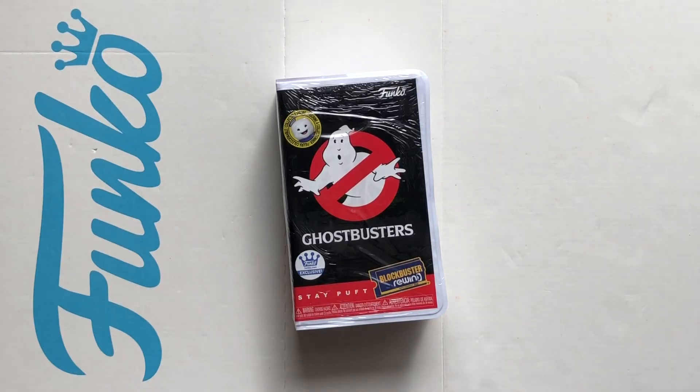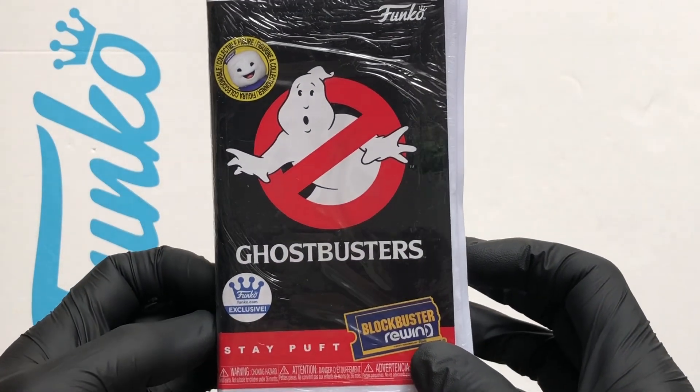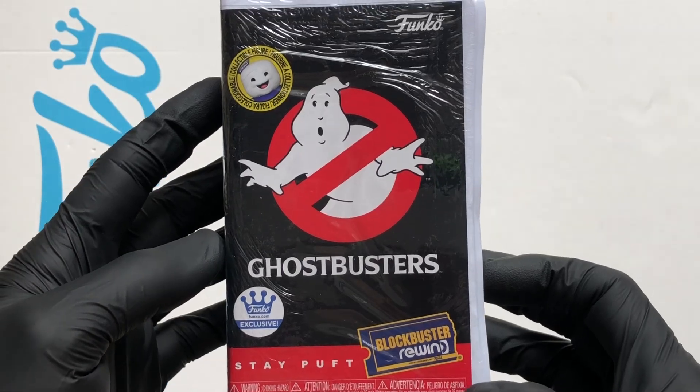Hello Vinyl Figure Fans! It's time for a Funko Blockbuster Rewind. It's got the one and only Stay Puft — it's Ghostbusters, and it's a Funko Shop exclusive.